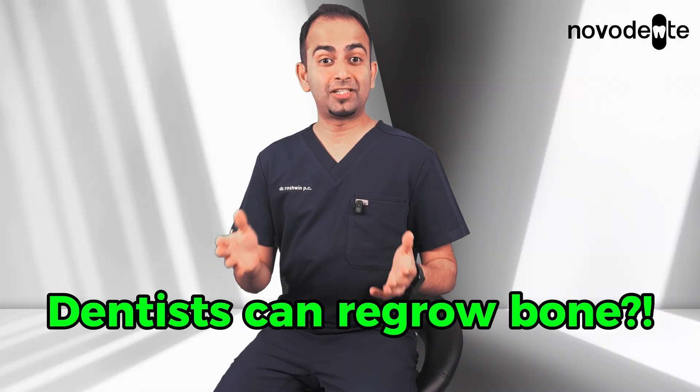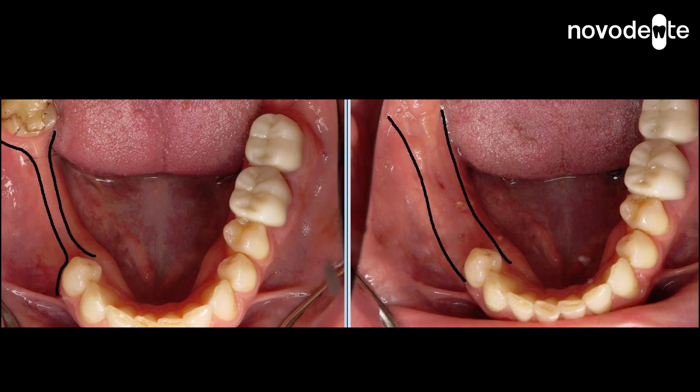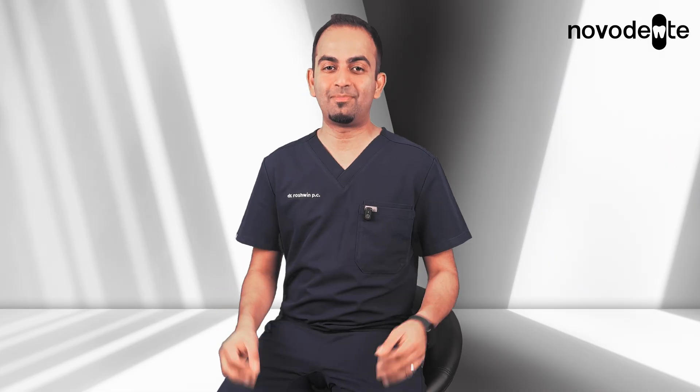Did you know dental surgeons can actually help your body regrow bone? Yes, it's true. Modern dentistry allows us to rebuild bone where it's been lost. And the really cool part — it's not science fiction, it's something we do routinely in implant dentistry.